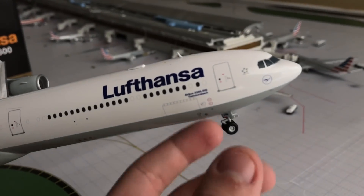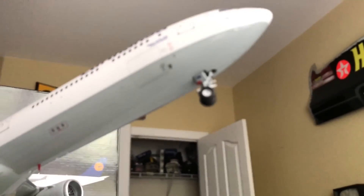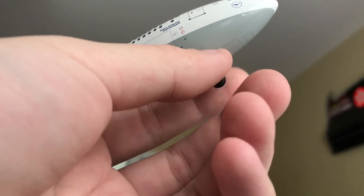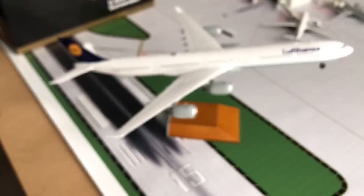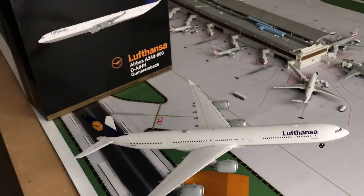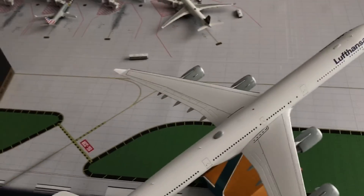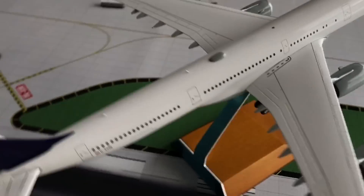Gemini Jets outdid themselves. I didn't even know this until I was putting everything together, but in case you didn't know — I want to be careful, I don't want to just drag the plane down — I did not know that these landing gear things were magnetized. I thought that was pretty genius, honestly.